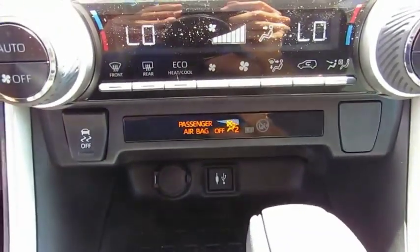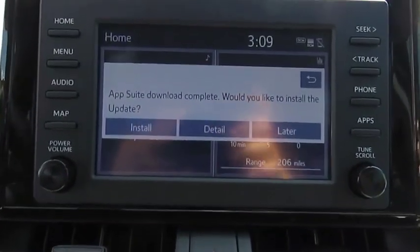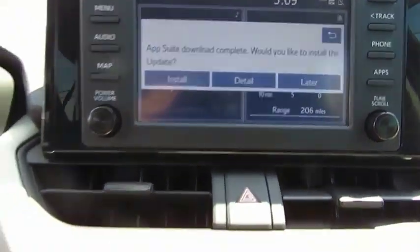traction control, intermittent wipers, daytime running lights, remote keyless entry, fog lights, remote trunk release, FWD, headlights auto-off, mirror memory.